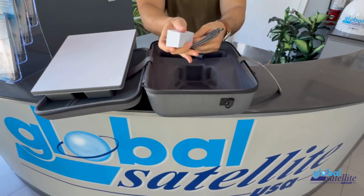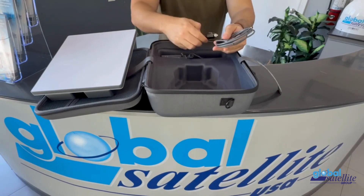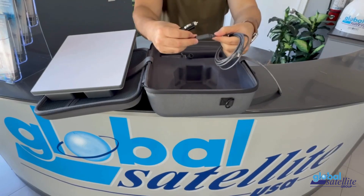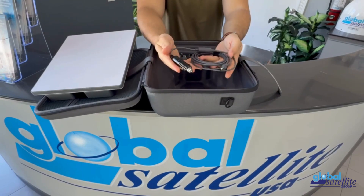Reliable, portable, emergency ready. The all-day emergency kit — available now. Contact Global Satellite today to reserve your kit.